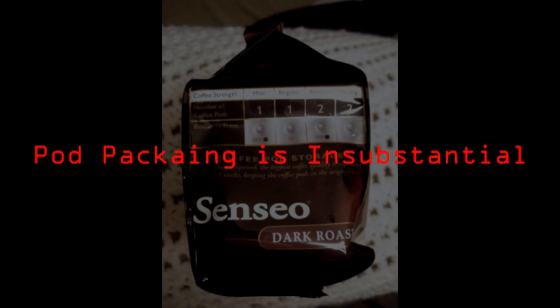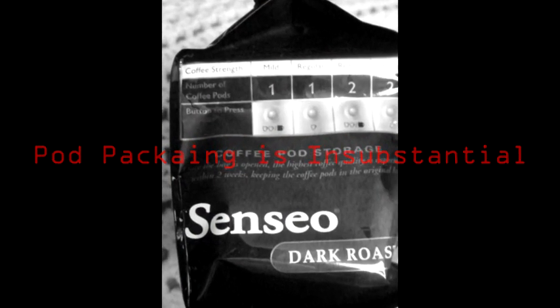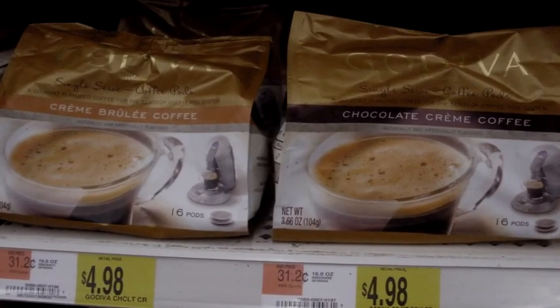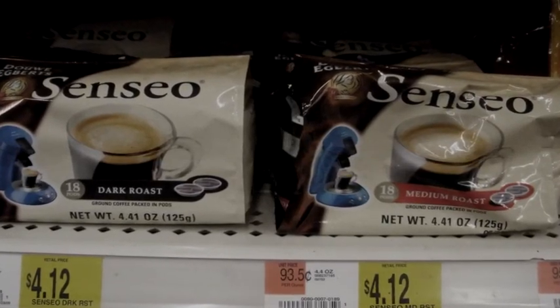Once you open a package of Pods, you are warned that quality will be compromised if you do not use them within two weeks of opening the flimsy paper packaging. This is another way you pay more. Coffee manufacturers are banking on the fact that you will not risk drinking an expired cup of coffee.